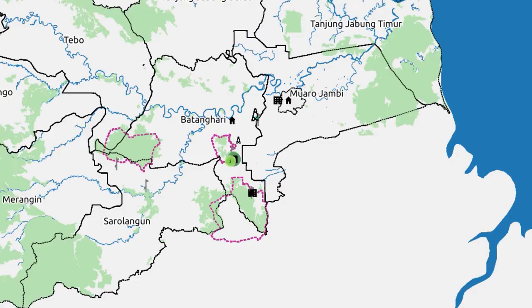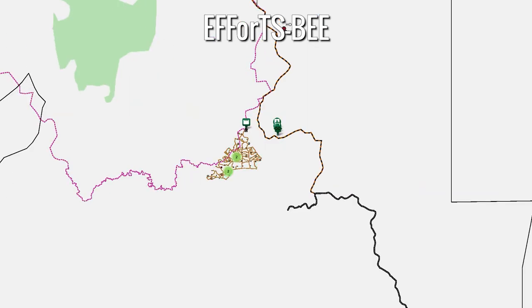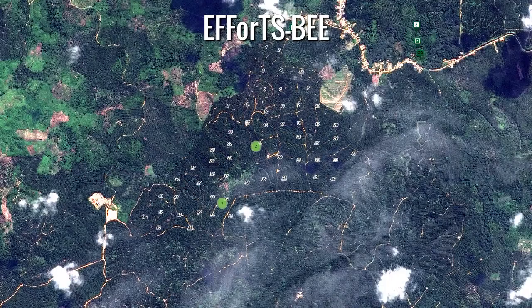The Biodiversity Enrichment Experiment, EFFORTS-B, is located at around 50 kilometers from Jambi City. It is established in a conventional oil palm plantation of around 140 hectares. Let us visit one of the experimental plots as it looked in 2019.